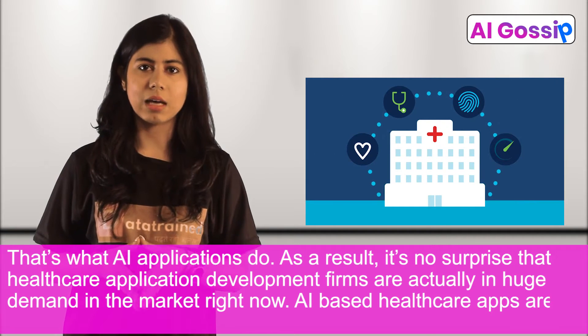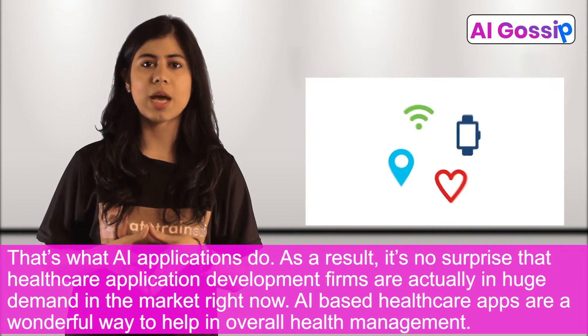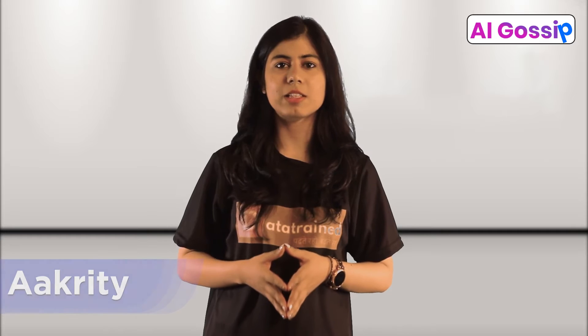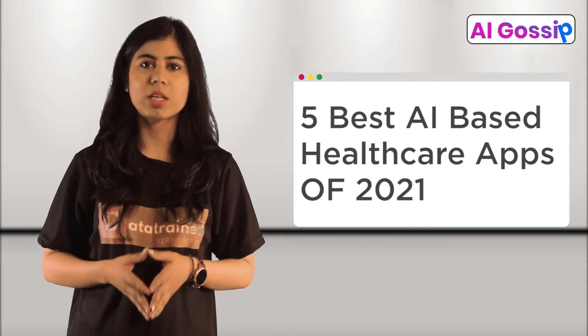AI-based healthcare apps are a wonderful way to help in overall health management. Hello and welcome to all our viewers. I am Akriti and I'm here this week in yet another episode of AI Weekly Gossip. Today, I will talk about 5 Best AI-Based Healthcare Apps of 2021.